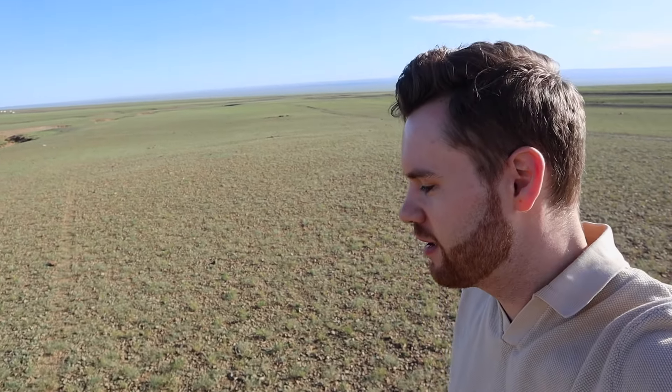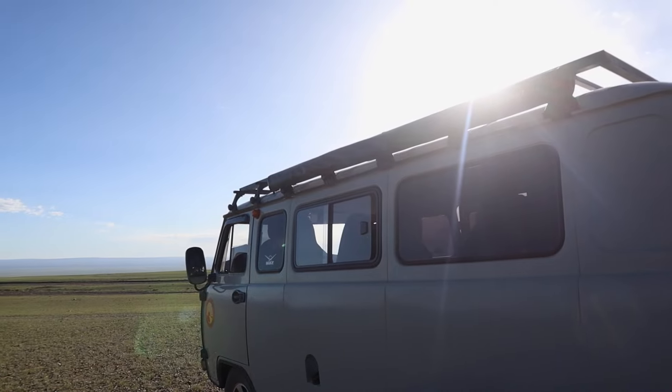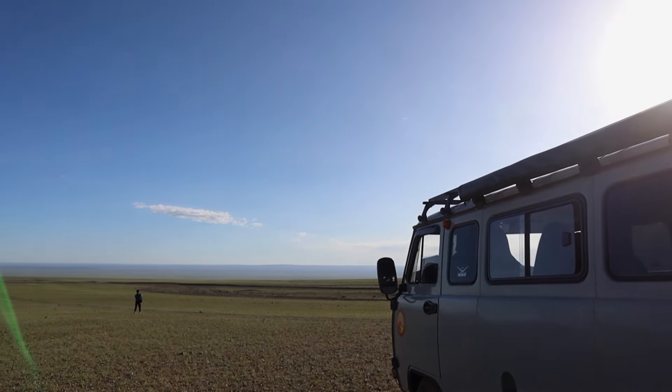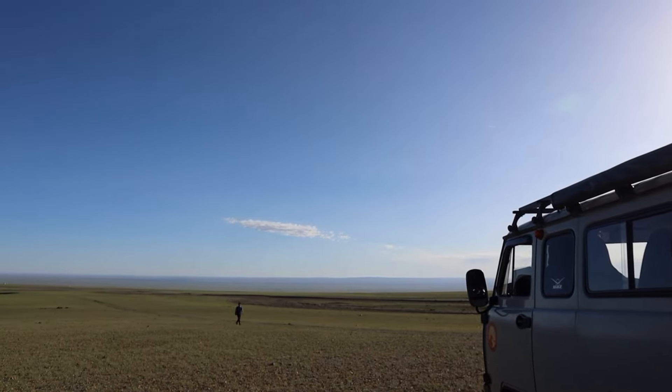Just a few minutes into our journey we've already taken a stop to take a look at this view of the nothingness ahead of us. It kind of looks almost like an English seaside with all the Atlantic Ocean there in the distance, as far as the eye can see.